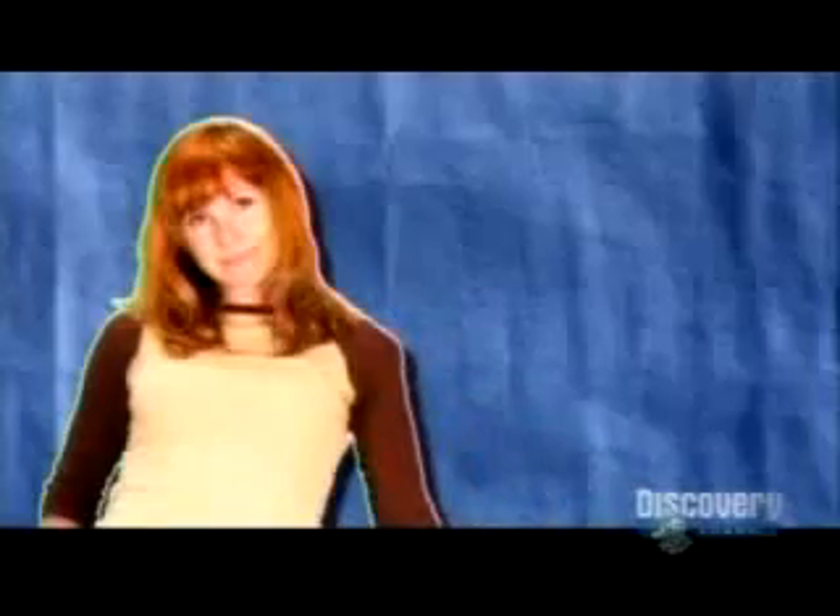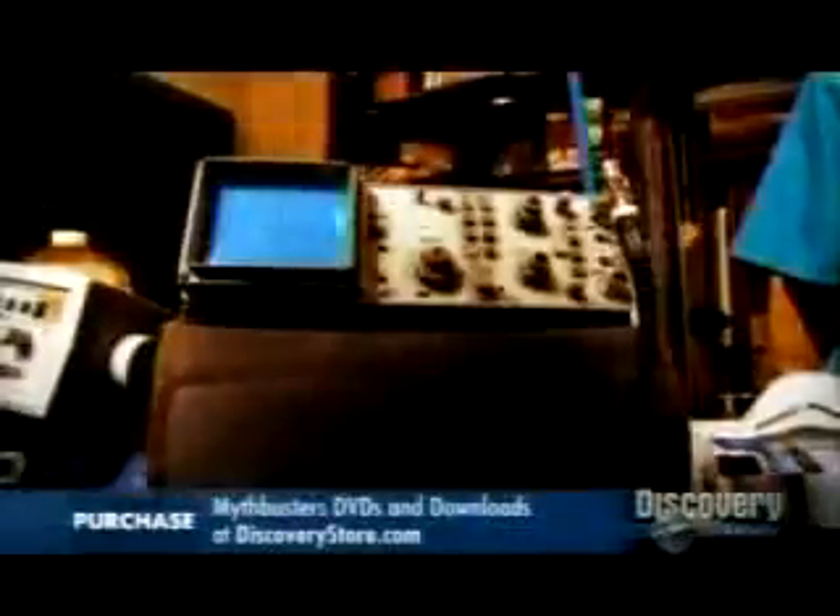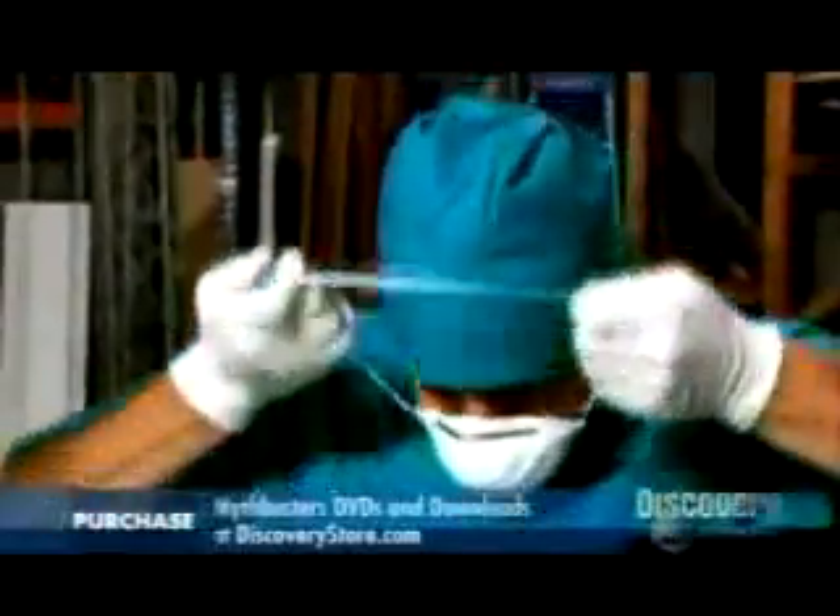Using radio waves, a reader can remotely detect and retrieve the information on the chip. People are actually having these implanted in them — there have been several case studies now where a few hundred people have had RFIDs implanted in them that allow medical professionals to read information on their health.